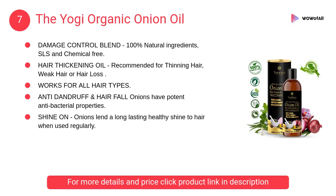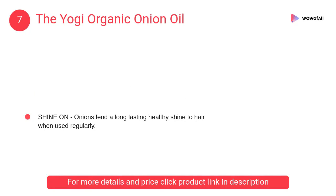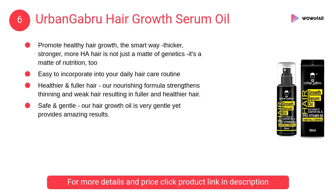At number seven, The Yogi organic onion oil. It has one hundred percent natural ingredients, SLS and chemical free. It contains vitamins, minerals, proteins and antioxidants your hair needs to reverse all kinds of damage.